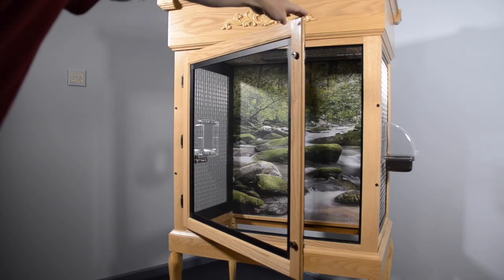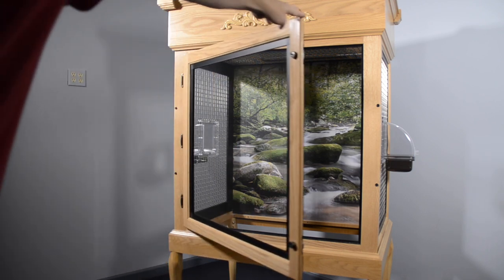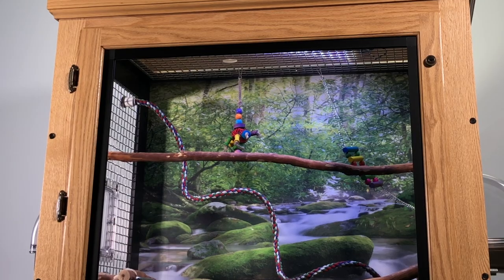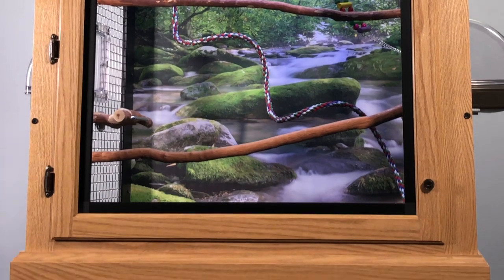An acrylic front panel is standard on all majestic enclosures and provides a large and unobstructed viewing area. Acrylic can also be installed on the other cage panels as well. We prefer our advanced acrylic over glass for bird cages because it is lighter, stronger, and much less likely to break.